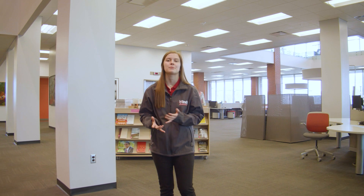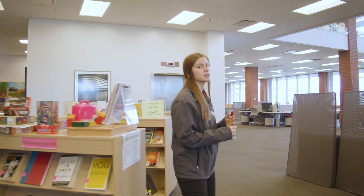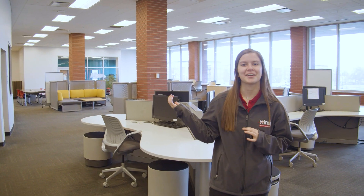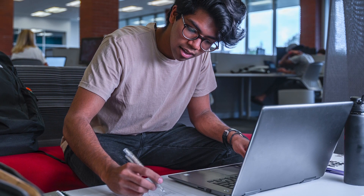In here is our Krannert Memorial Library where you can study with all of your friends, and we also have our third Perk in here that sells Starbucks coffee. Our library is divided by different floors for different types of studying. For example, the first floor is very collaborative — students often work with groups or partners — and the third floor is more of an independent, individual style. Also behind me in this blue room is our writing lab, a resource where other students can help edit and fix essays or writing assignments you may have in your classes.